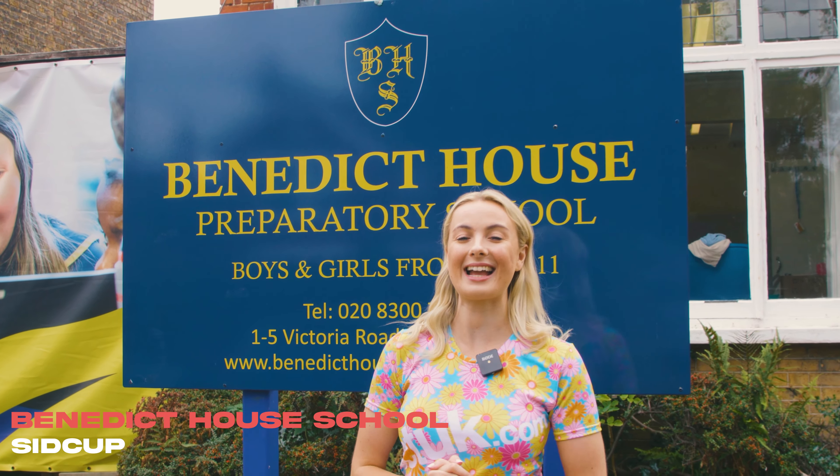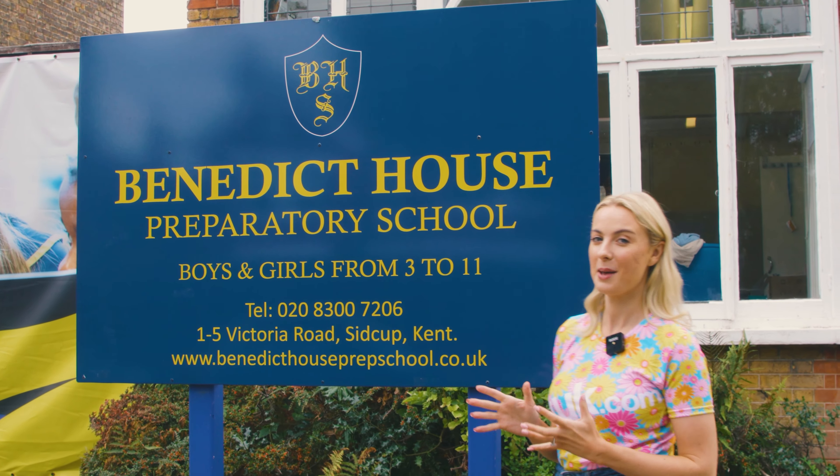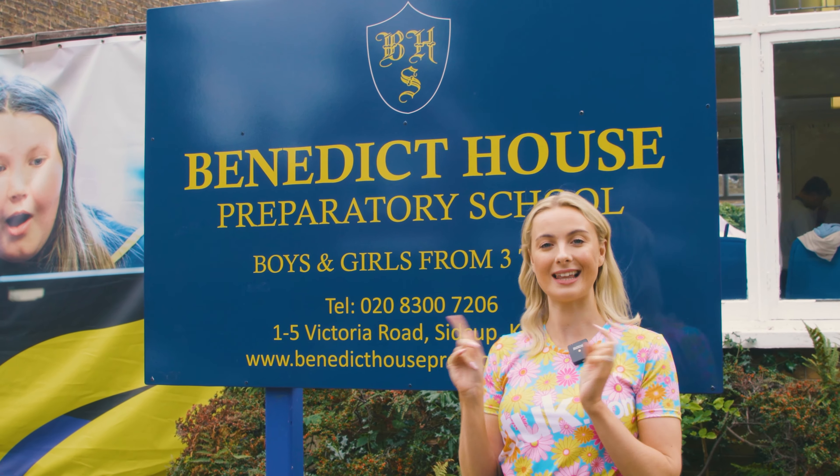Hey, it's Sophie from DCT UK and today we're in beautiful Sevenoaks at Benedict Howe's Prep School, because they chose DCT UK to supply and fit their flooring. Let's go check it out.